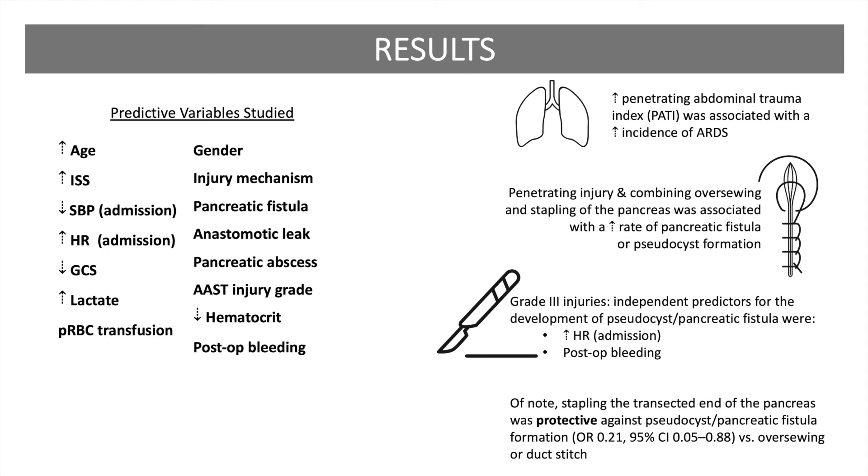There were several variables studied in the prediction of outcomes. In a multivariate analysis, the independent predictors of mortality were increasing age, increased injury severity score, lower systolic blood pressure on admission, elevated heart rate on admission, elevated lactate, and the need for a blood transfusion. The independent predictors of ARDS were increasing age, increased injury severity score, decreased GCS score, increased lactate, the need for a blood transfusion, and the development of a pancreatic fistula.